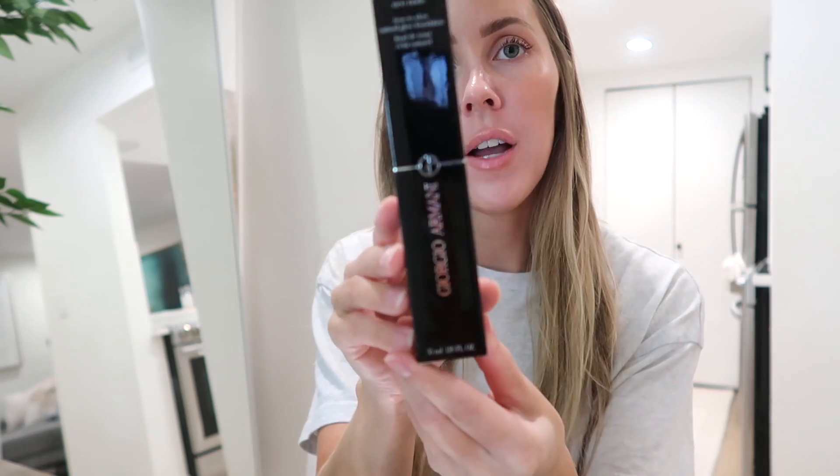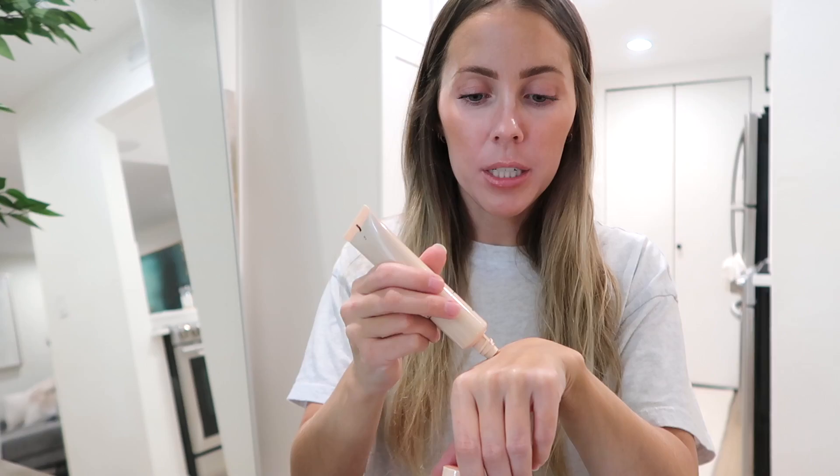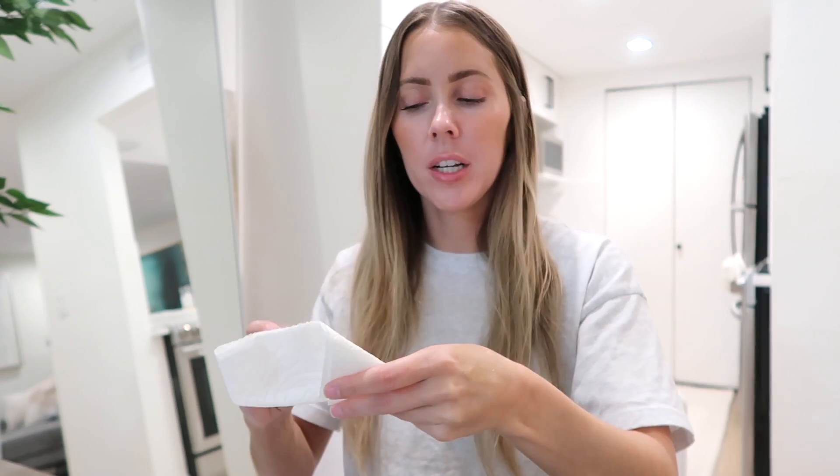I grouped it by brand, so let's start with Giorgio Armani. I got the Neo Nude True to Skin Natural Glow Foundation in shade 5. The word 'glow' kind of freaks me out a little bit because for someone with oily skin it can just make it look oilier at the end of the day. But for some reason this looked like it would be super light and pretty. The consistency is really nice actually - it looks like it might be a little dark though. It seems very liquidy, kind of watery in a way - not thick.